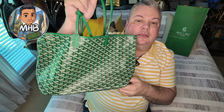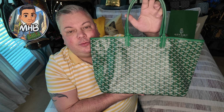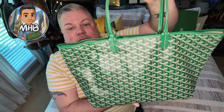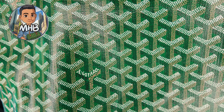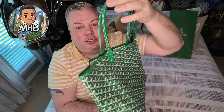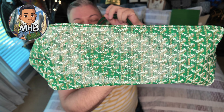Here is the St. Louis PM by Goyard in this beautiful green color. And it is really malleable, like I said — the canvas is kind of thinner. And then you have this beautiful Goyardine pattern on it, which I love in that green color. Really, really nice. And let me just show you the back side of it — the same thing on the back side and then your bottom there.